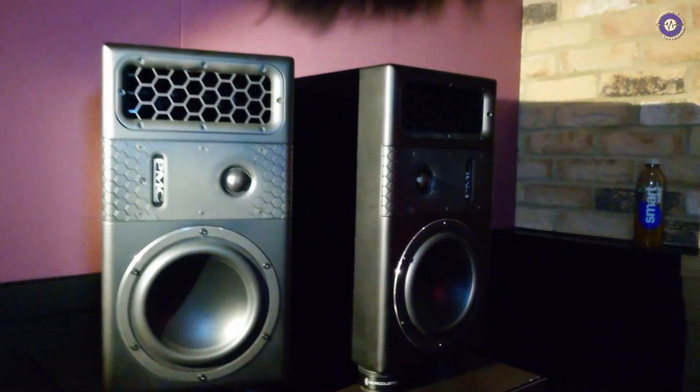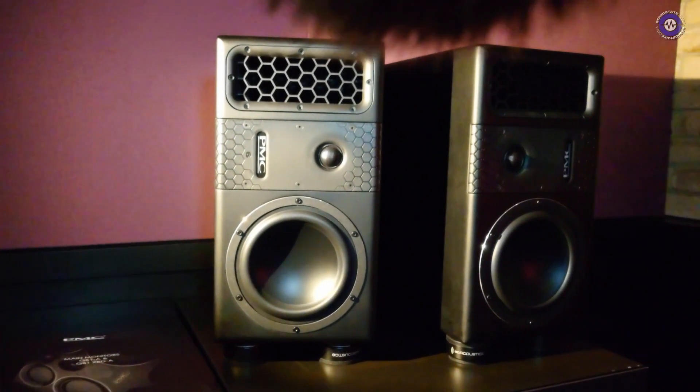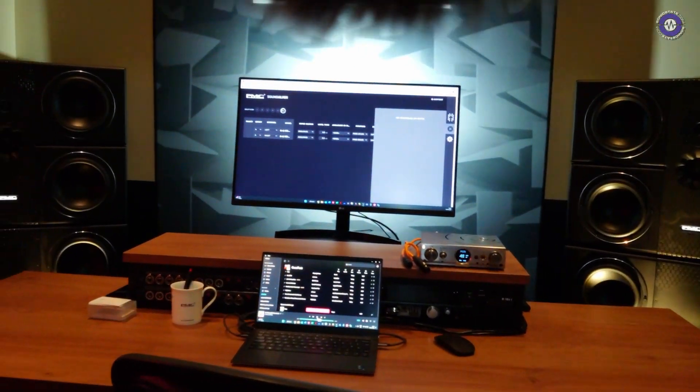So this is kind of project studio stuff? Yes, this is much more of a high-end project studio or sort of an Atmos surround channel if you like, and then the bigger 8.2 XBD at the front would be your main, or mid-to-main size monitors.